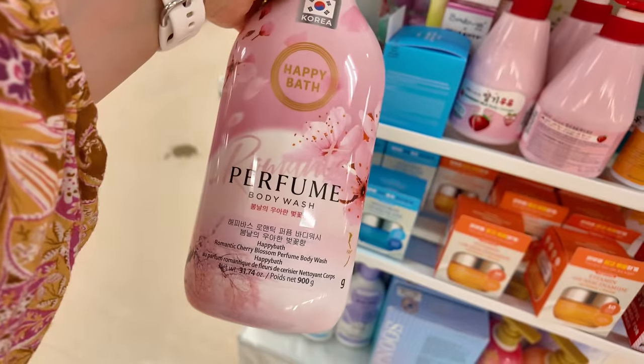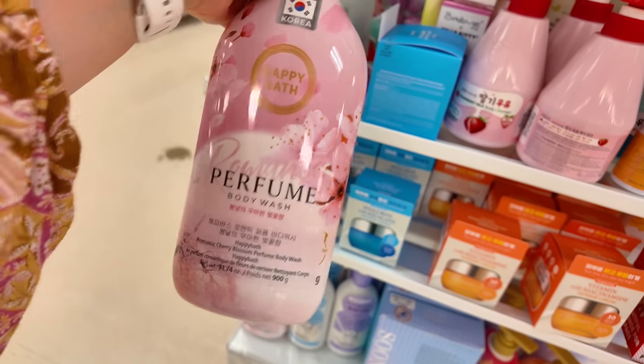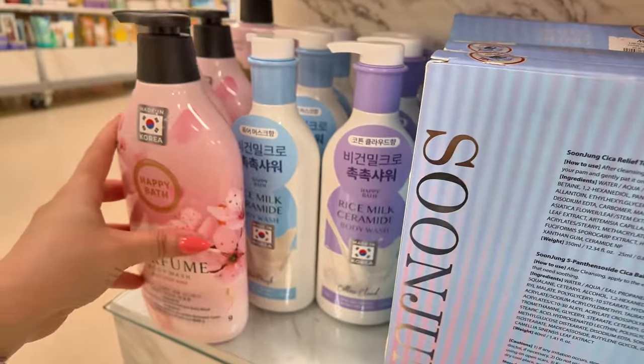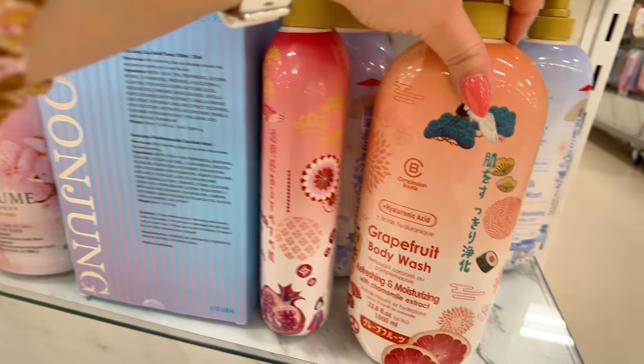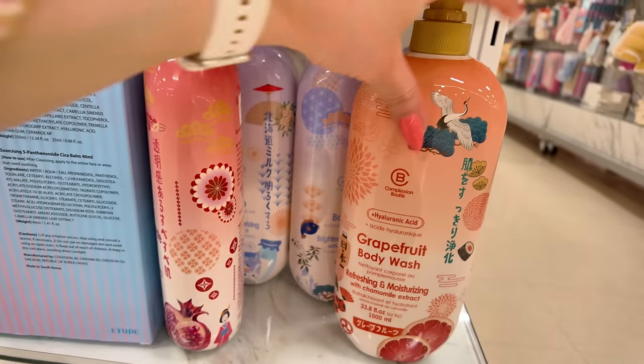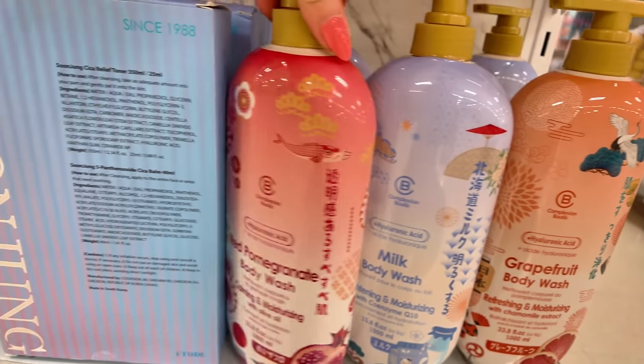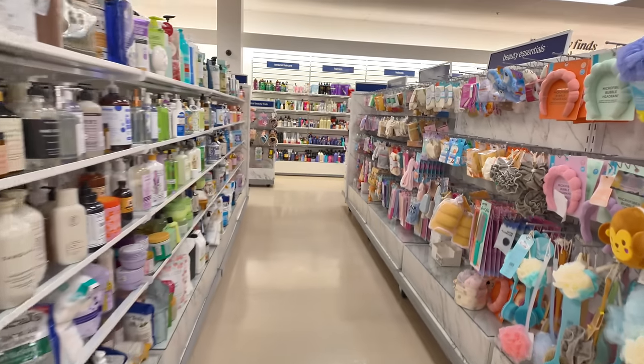They got your body washes down here as well for $6.99 — Romantic Cherry Blossom, Pure Musk, Cotton Cloud, Grapefruit, a Moisturizing one, and Hommie Moisturizing with Olive Oil.